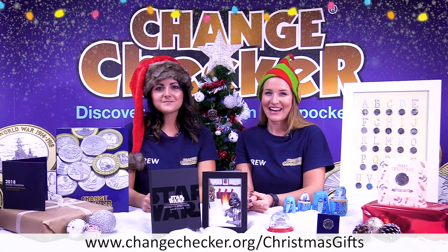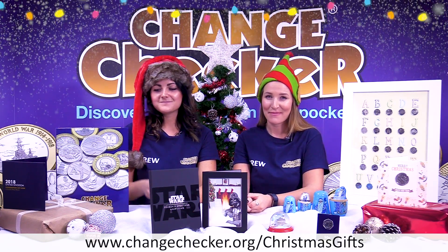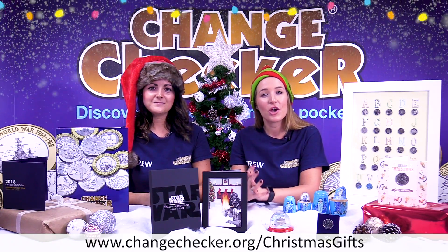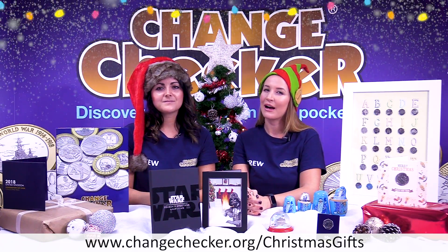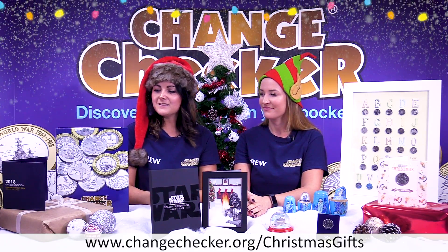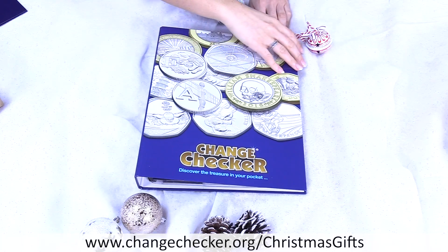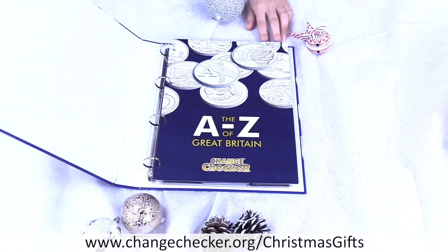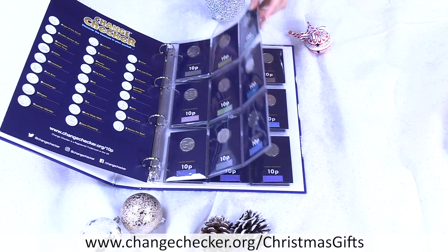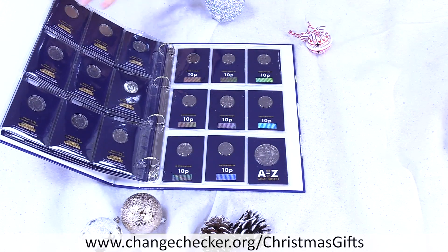I think the present on everyone's Christmas list this year is of course a complete collection of A to Z 10ps. They are so sought after. Obviously we know that they're in circulation — 5.2 million of them are out there — but they are incredibly tricky to find. To be able to gift this entire collection as a Christmas present this year would be a wonderful way to help a collector have the entire set of all 26. It even comes with a collector's medal at the end to say that you've completed your collection.